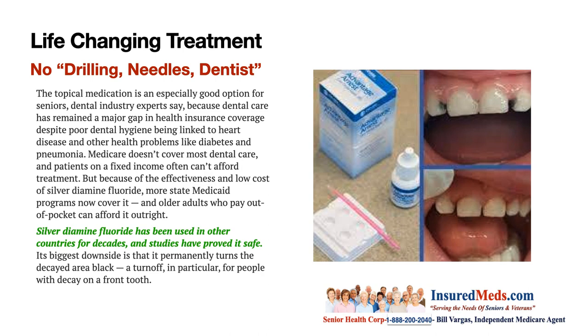Many people die from gingivitis bacteria that goes to the heart and affects it. Medicare doesn't cover most dental care and patients on a fixed income often can't afford treatment. But because of the effectiveness and low cost of silver diamine fluoride, more state Medicaid programs now cover it and older adults who pay out of pocket can afford it outright.